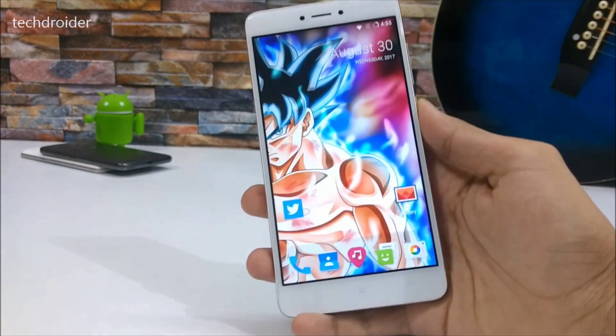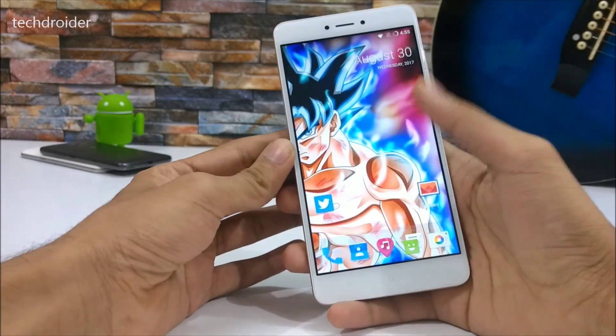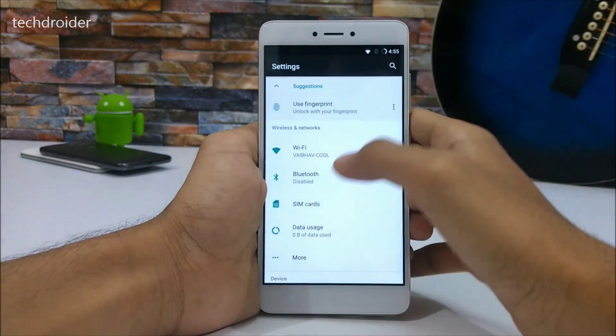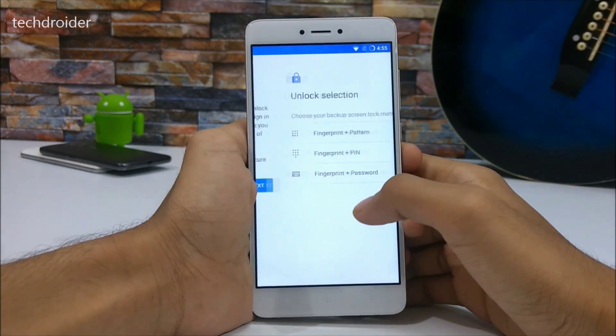You will be getting LineageOS 15 based on Android Oreo pretty soon, because work has already started on this. It's been a few hours since I've been testing this LineageOS and I think it's one of the fastest OSes available right now for the Redmi Note 4. The fingerprint sensor is also working.